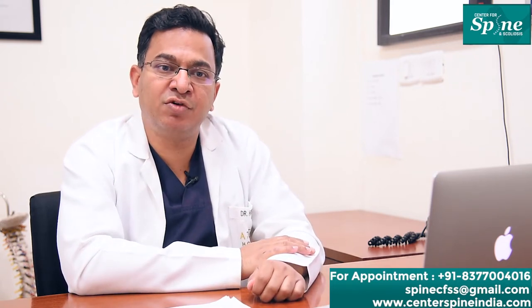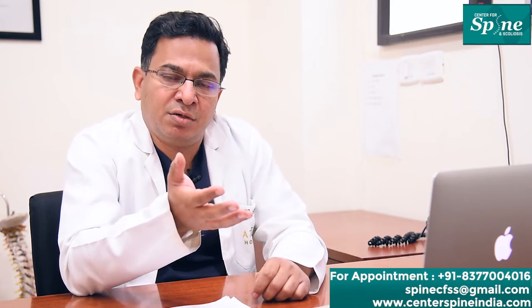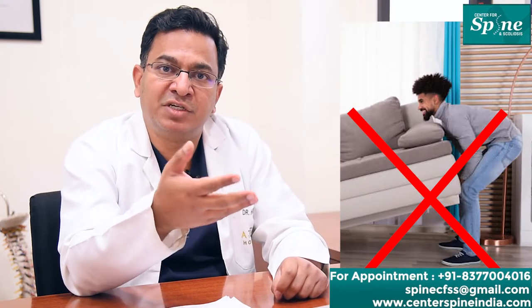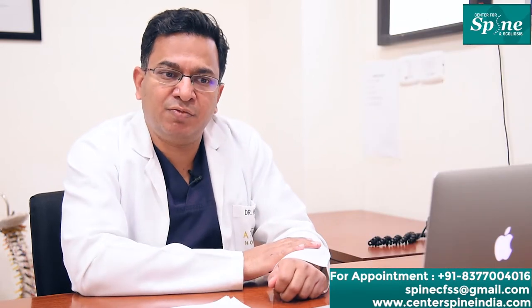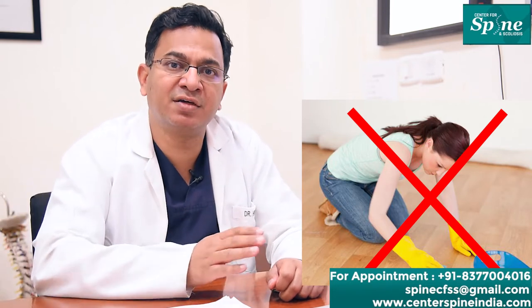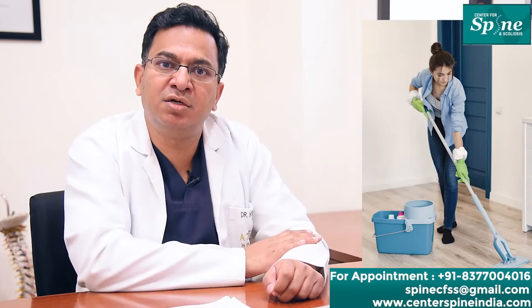They should avoid lifting heavy objects by forward bending. In routine household work, we should avoid lifting heavy cylinders, sofas, chairs, or dining tables. When cleaning the house, we should avoid bending forward — instead, use a standing broom to clean the floors.